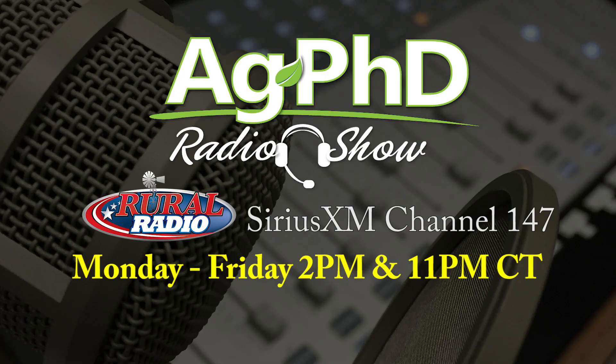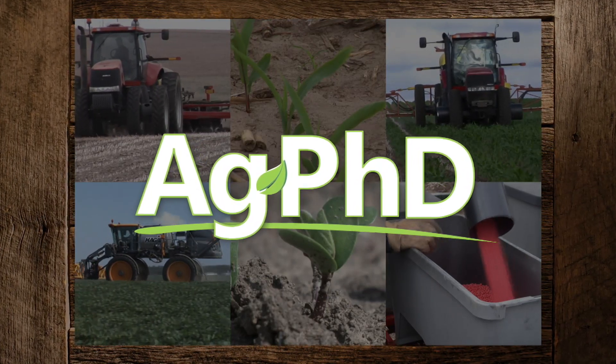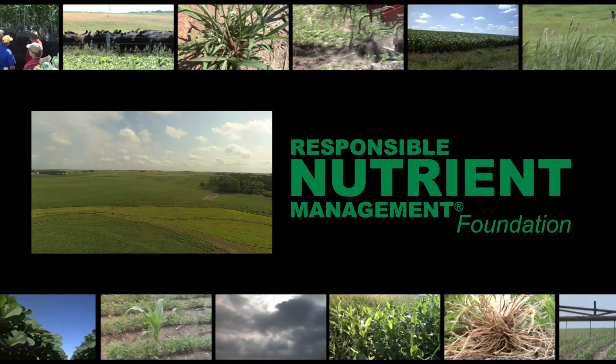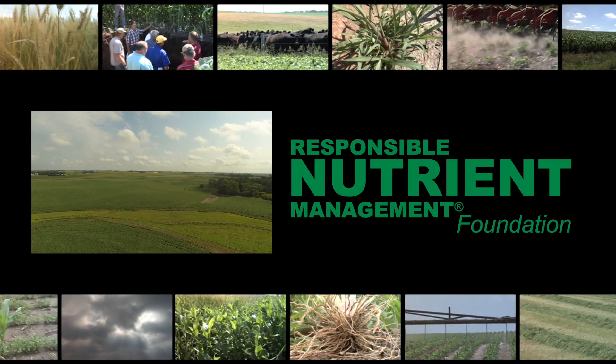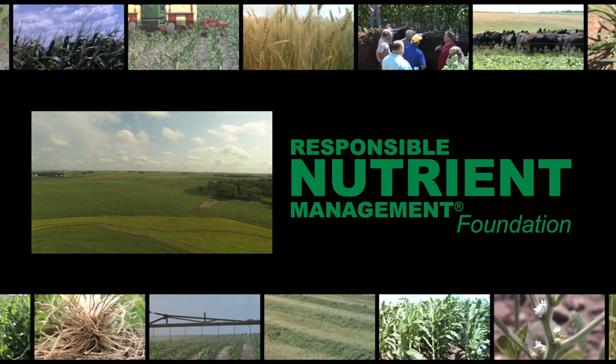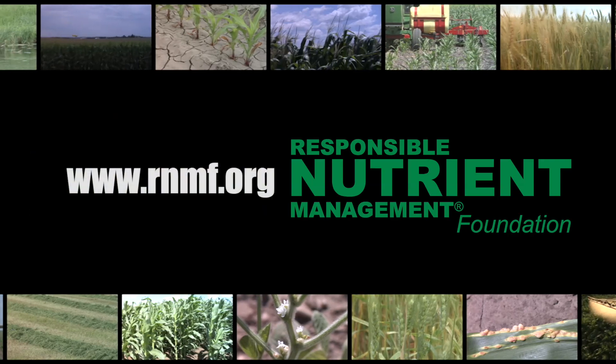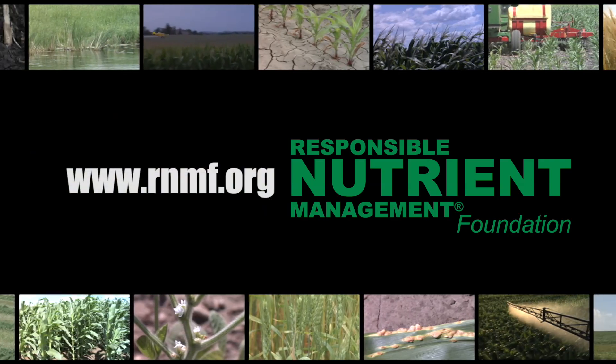That's our time for today, but before we go, we invite you to tune into the Ag PhD radio show on Sirius XM channel 147 each weekday at 2 p.m. Central. Don't miss the next Ag PhD TV show — we'll have another Weed of the Week, Farm Basics, Iron Talk, and a whole lot more. I'm Darren Hefty. And I'm Brian Hefty. Thanks for watching Ag PhD. A healthy soil helps keep our air and water clean while providing a medium for productive crops, pastures, and shelter belts. To learn more about how farmers are improving the health of their soils, visit the Responsible Nutrient Management Foundation at rnmf.org.